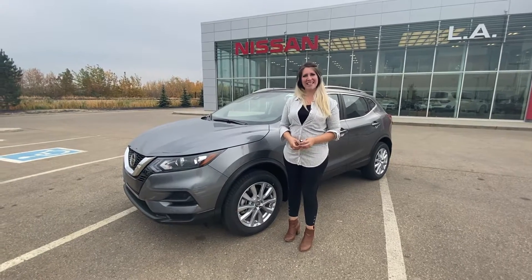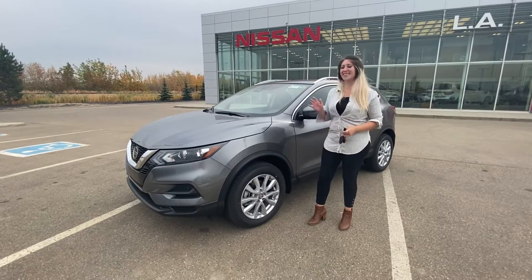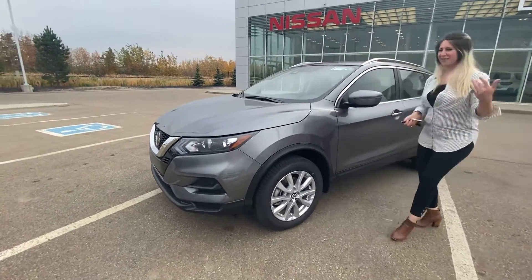Hey there Rebi, it's Tori again from LA Nissan. I'm so excited to show you what just landed on our lot. This is the 2022 Qashqai SB. Come on over here.